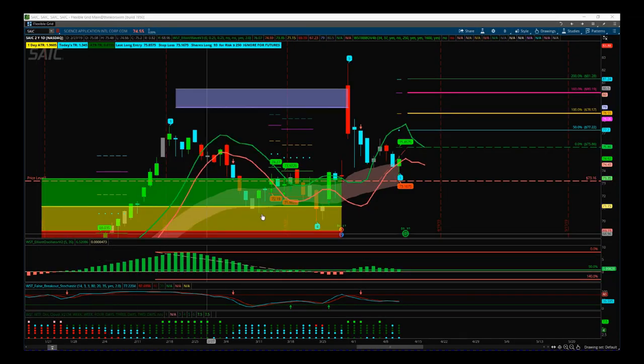Hi, this is Paul from TradeTheFifth.com and this is my daily stocks signals video for Thursday the 11th of April. I'm using our Elliott Wave indicator suite and our black box breakout indicator suite combined on the Think or Swim platform for this signal. This is SAIC on the daily time frame.